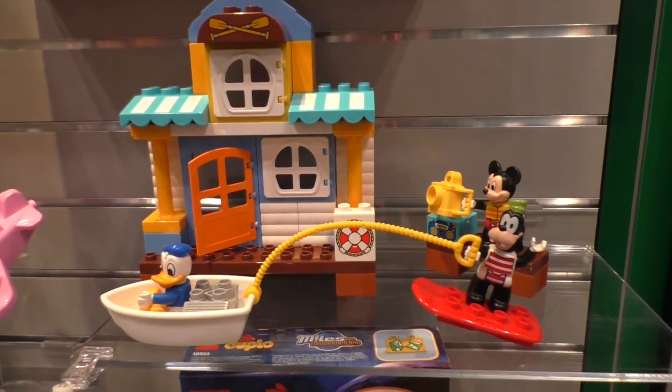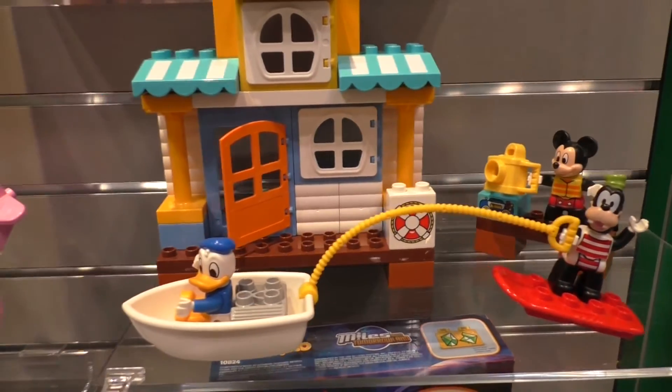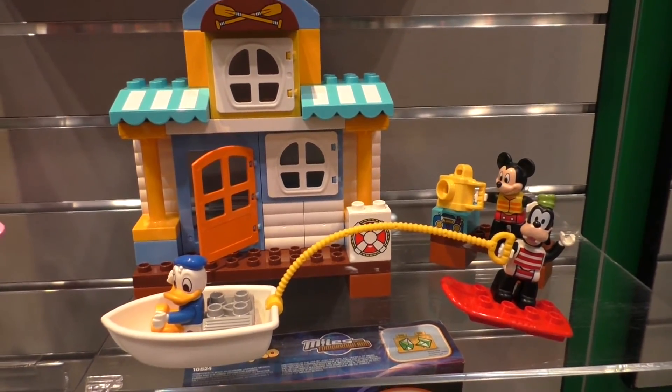Coming out in August, this is the Mickey and Friends Beach House. You can see that he's got Donald Duck in the boat, we've got Goofy water skiing, and we've got Mickey at the back. This 48-piece set is so darn cute.